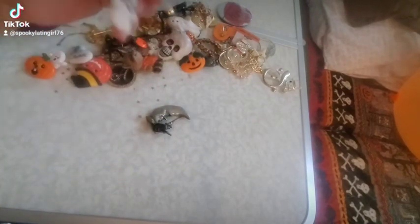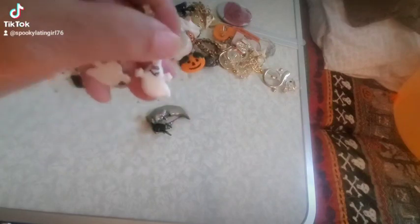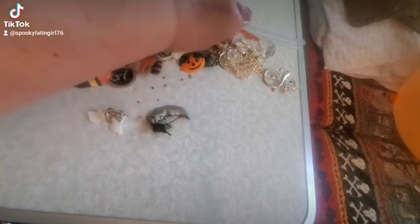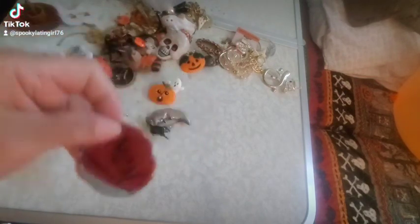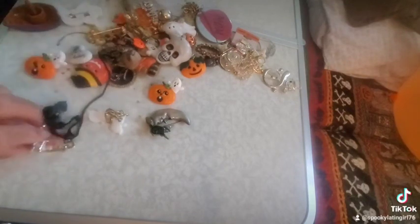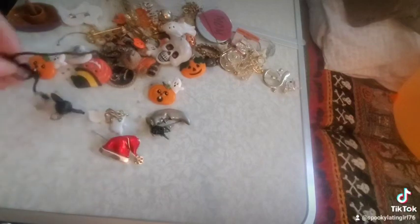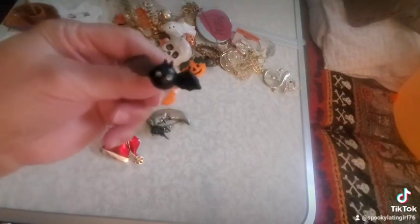Thank you for hanging out and Halloween-haul hunting with me and good old Mr. Skeleton. If you enjoyed this video, give it a thumbs up and say 'hey' down in the comments — I love talking to you. Let me know how you feel about the Bath and Body Works line: did you get anything, what are your favorite pieces, what do you hope for in the future? Thank you so much for watching and I'll see you back on the hunt.